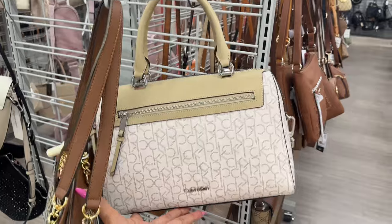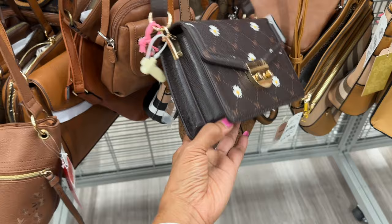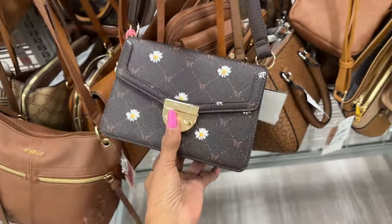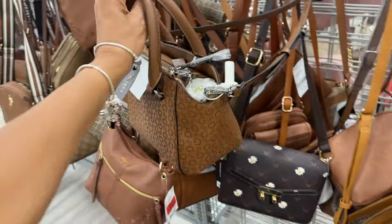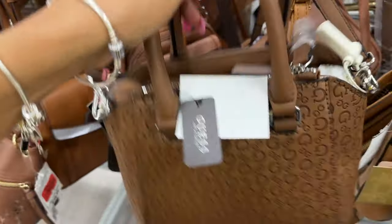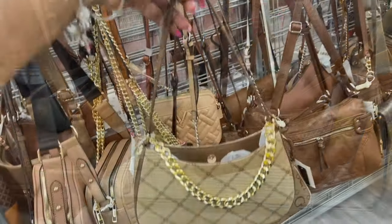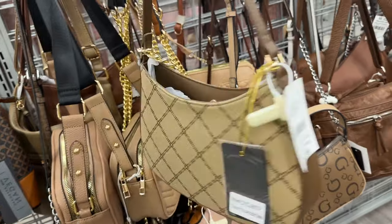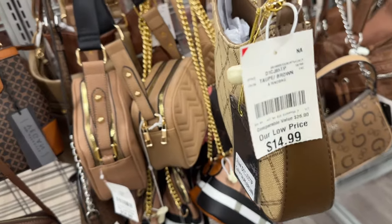This is a cute little crossbody with daisies in brown — $17, really nice. They also have a Guess bag in brown this week. We've seen it before: top handle, shoulder strap, $35. This Crossy shoulder bag is nice — big chain link, snap up top, color is taupe and brown, $15.